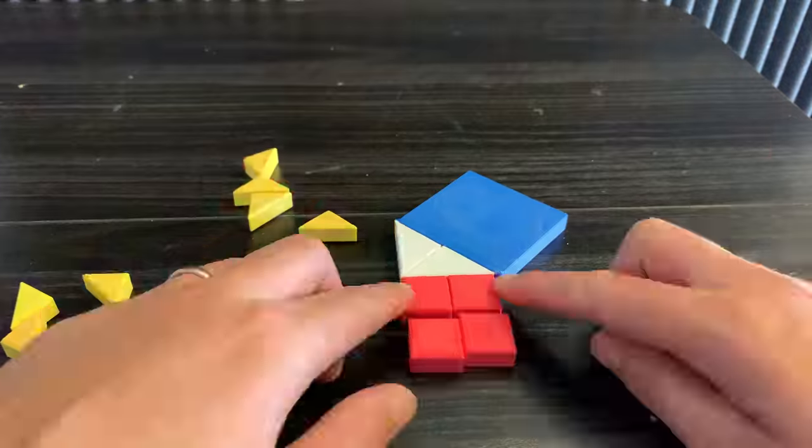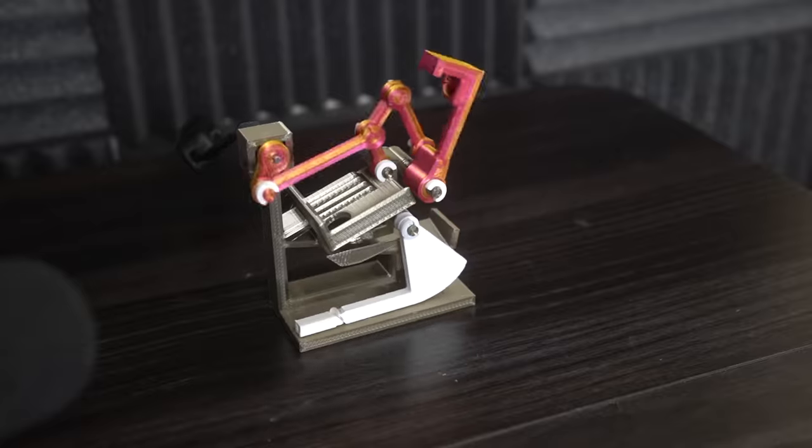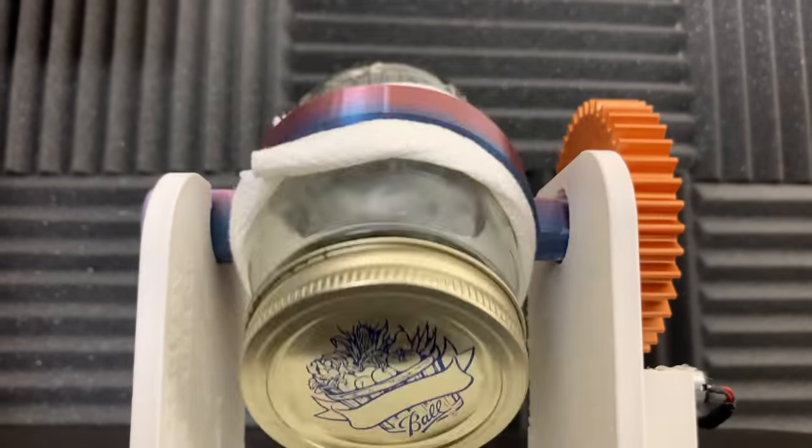I challenged myself to make 20 new designs for 3D printing in 20 days. The only constraints I gave myself for this challenge are each design has to be cool, easy to 3D print, and unique.